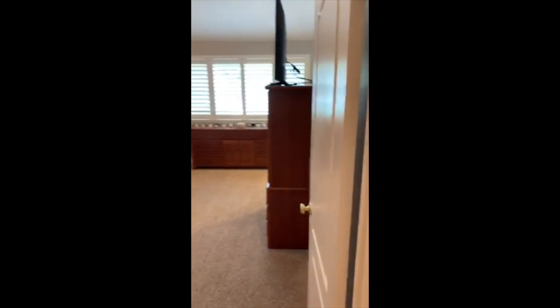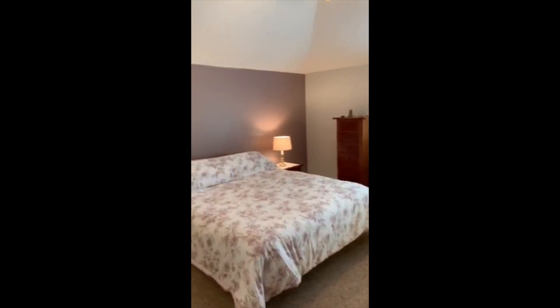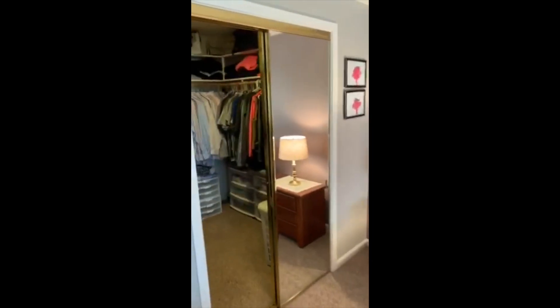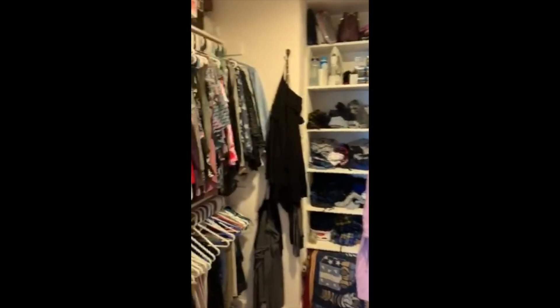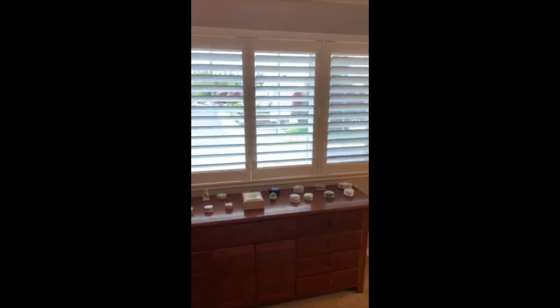And then to the master bedroom, which is very large with high ceilings. There's a very large master closet that is very bright and airy.